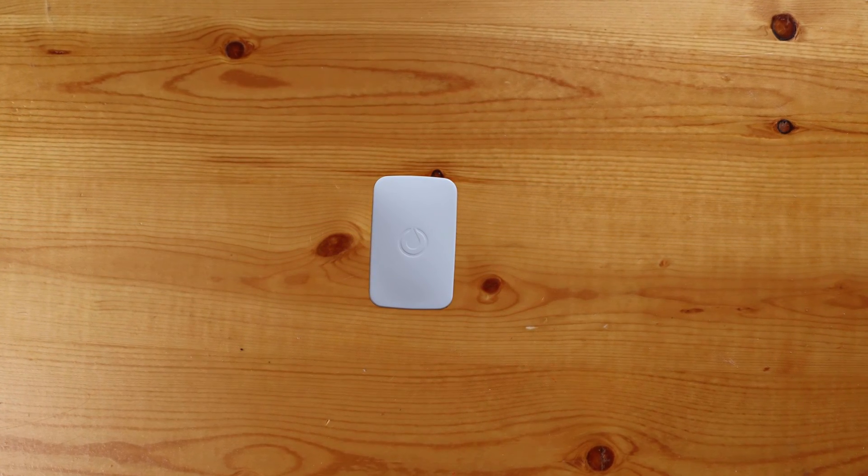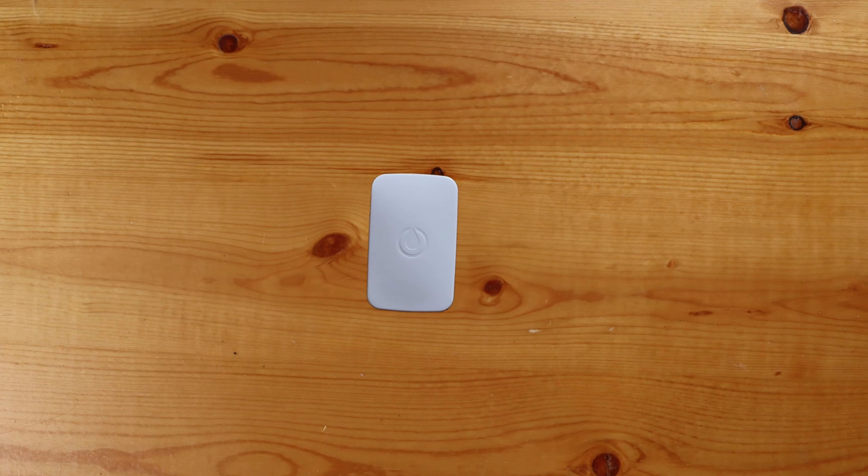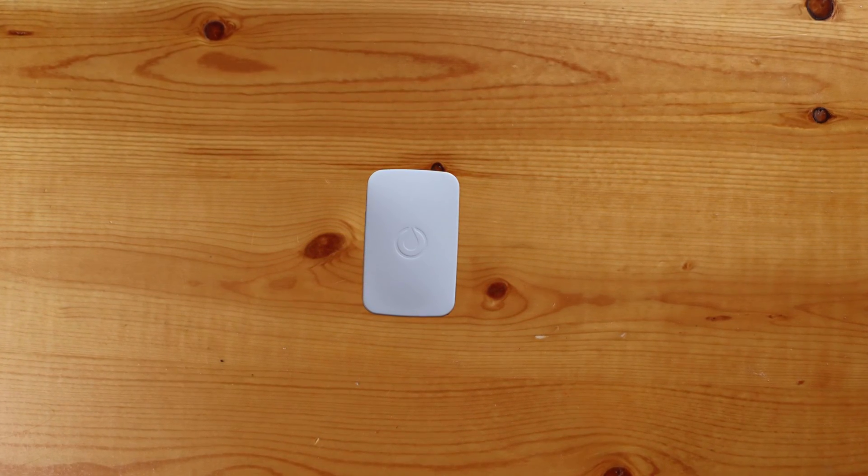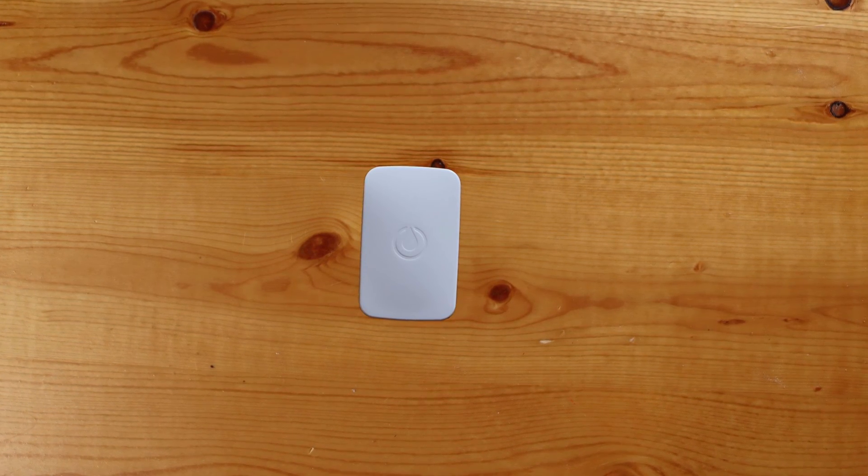Overall, I like the SmartThings leak sensors as they are small, they've worked well so far for me, and I haven't had any issues with them. Both generations also have a temperature sensor, which could be handy depending on your use cases as well.